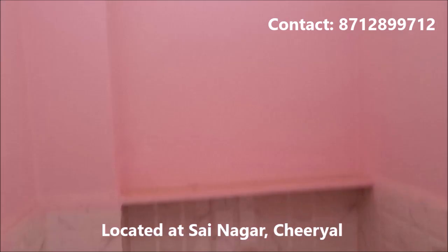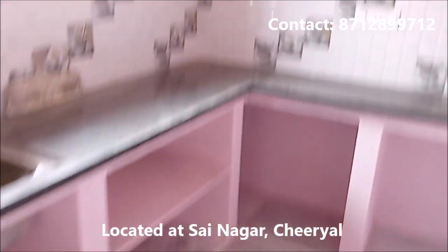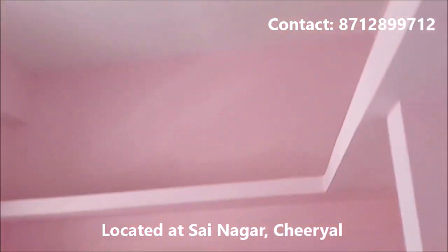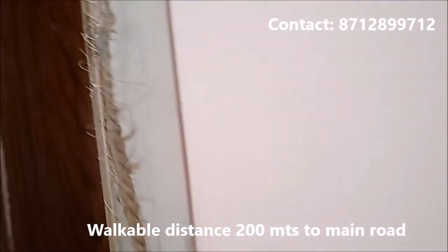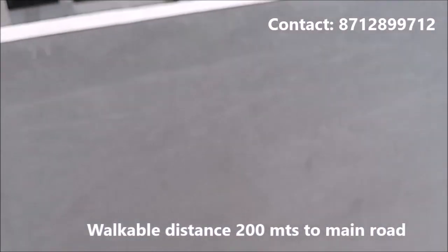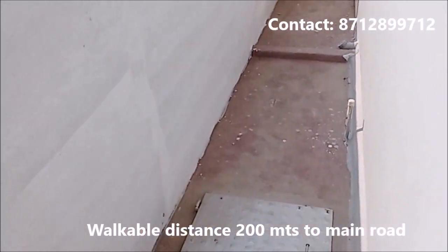This is Booza, this is the kitchen, this is the backside area, washing area, and Boro Tanku (water tank).